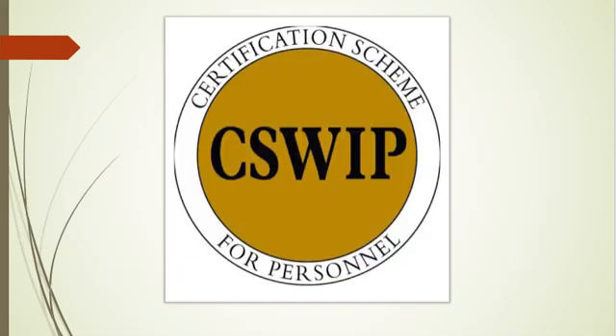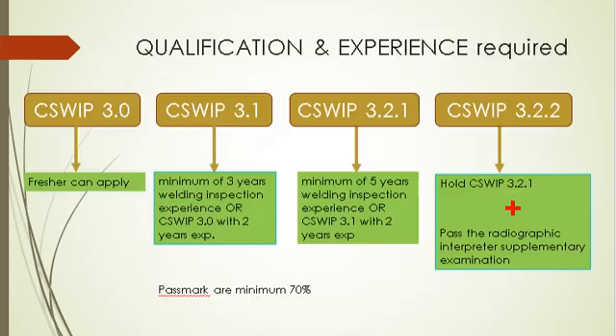Next, let's look at the CSWIP certification path. As we know, four levels of certification are available in CSWIP. The graph shows the experience level required for different levels. The minimum pass marks are 70%, and a training course must be taken before attempting the examination. There are no minimum education requirements for the examination.